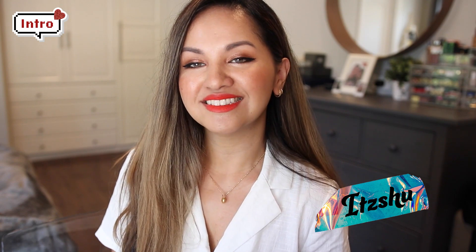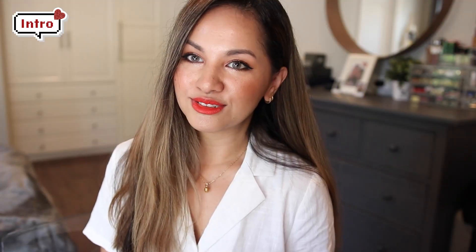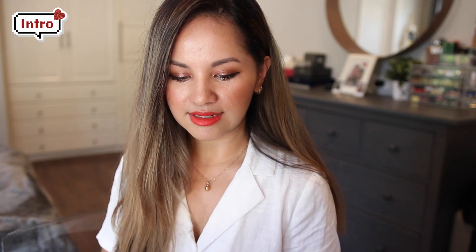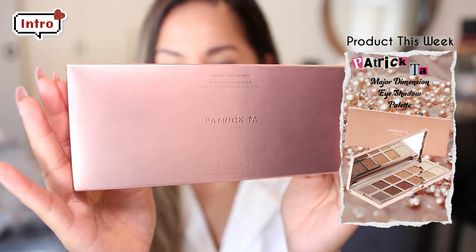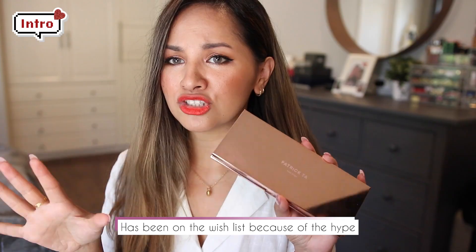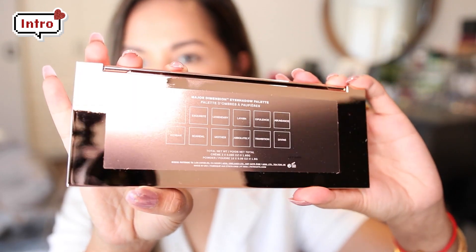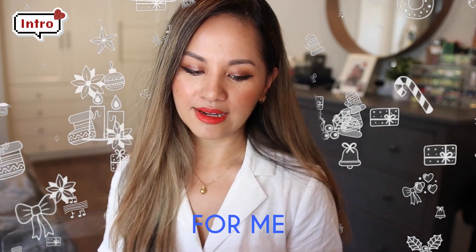Hello everyone, I'm Shu and I create beauty content here on YouTube and also on Instagram. I'm really excited today to be filming a makeup tutorial for Glowish. They've decided to send me Patrick Ta's Major Dimension Eyeshadow Palette and I am just super thrilled to be playing with this palette. I'm still a little bit shocked — this has been on my wish list. I was telling myself that this Christmas this palette is going to be mine, but Christmas came early for me.